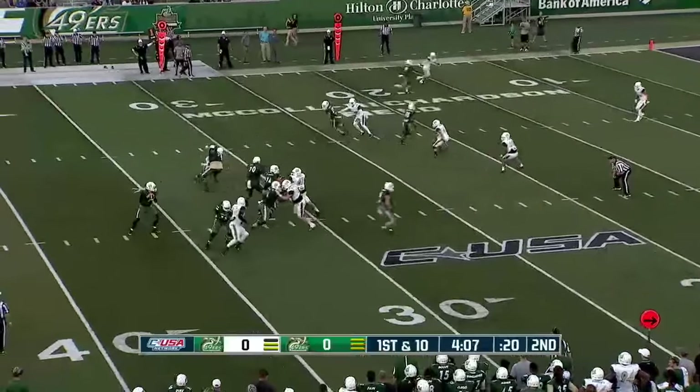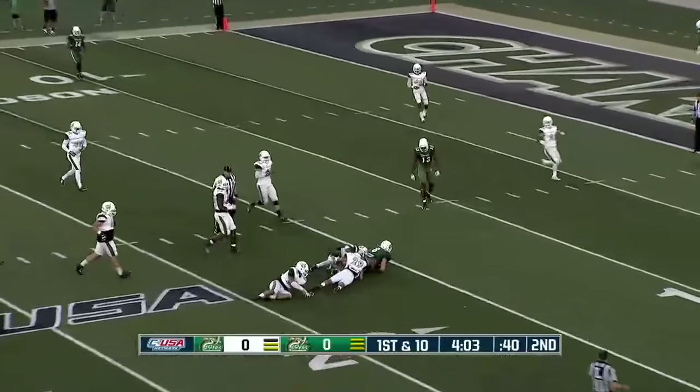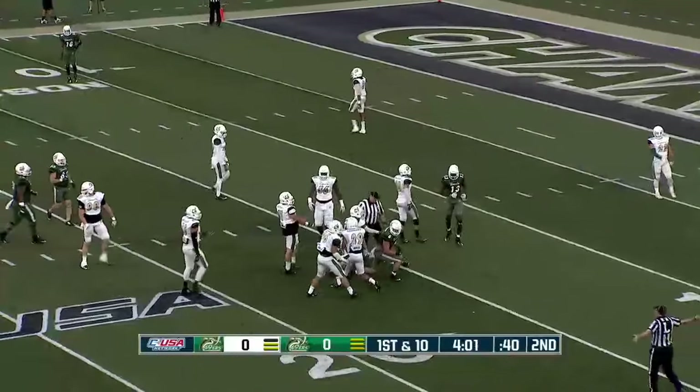LeMay lined up way to the left side. Three receivers on the left. Olsen back to throw, over the middle — gets it to Johnson again. And that's going to be another Charlotte first down.